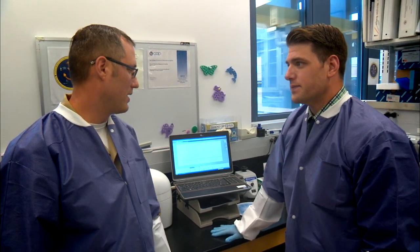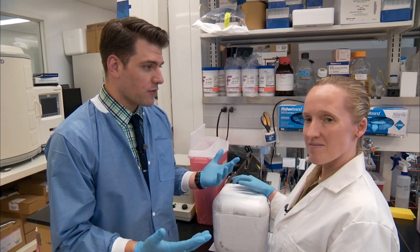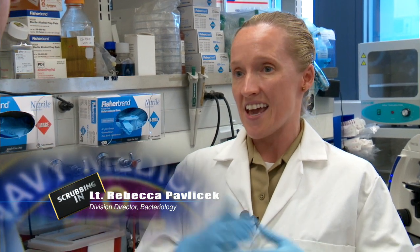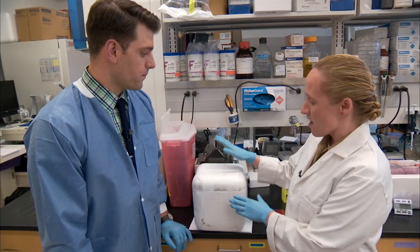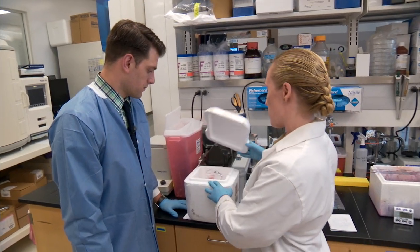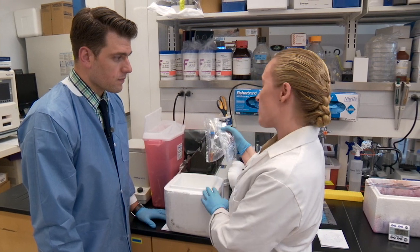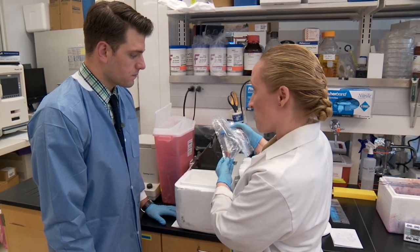Next up, wound infections. I'm in the wound infection department with Lieutenant Rebecca Pavlicek, who's the Division Director of Bacteriology, and she's going to show me how they fight wound infections. We work with doctors — both Navy, civilian, and from around the globe — to monitor possible outbreaks occurring within hospitals. What we have here is a sample that just arrived from Landstuhl, Germany, which is a hospital we've been monitoring. We receive tissue and exudate from wounds of our service members who have become infected with possible bacterial infections.